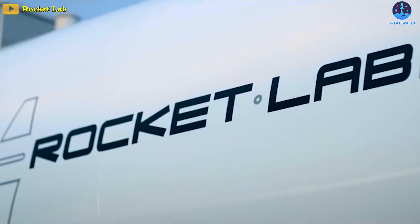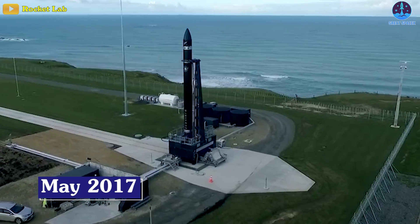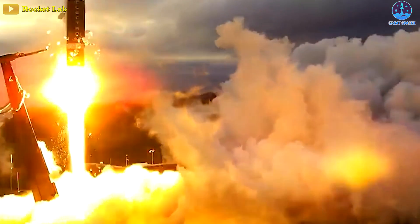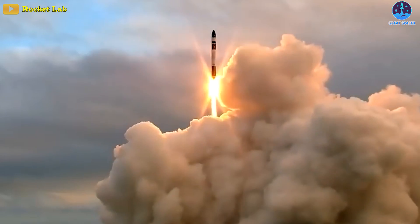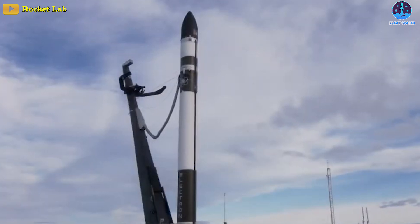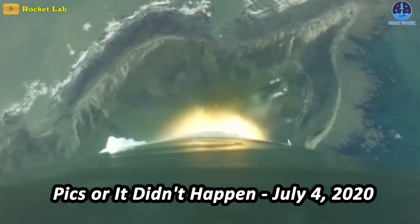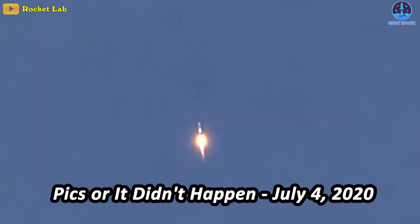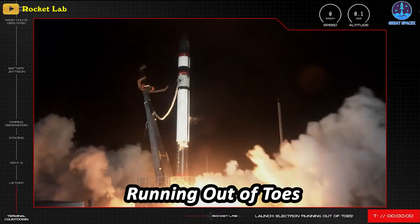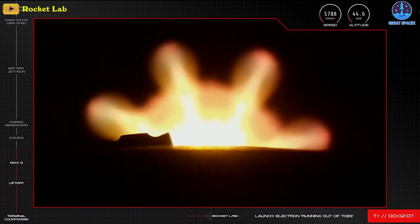The Electron rocket initially faced challenges during its debut in May of 2017, known as It's a Test due to a ground software failure. However, it quickly recovered, achieving successful launches for various customers, including NASA and government agencies. While it experienced a mid-launch issue during its 13th flight on July 4th of 2020, which was named PIX or Didn't Happen, and another failure on its 20th flight nicknamed Running Out of Toes, Rocket Lab has since achieved 19 consecutive successful liftoffs.